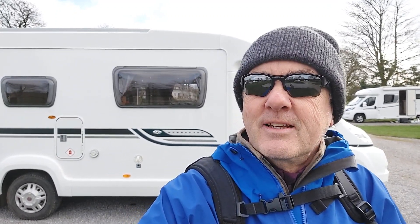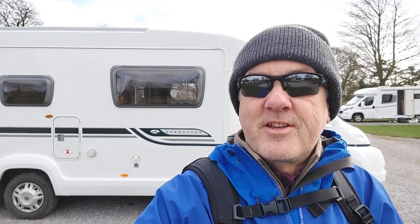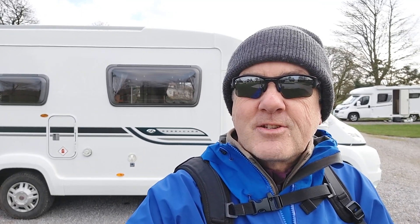Hello folks, I hope everybody's good. Welcome to Bentley on Tour. This van behind me is Bentley, my Bessercar E540, which is 13 years old now, and I'm Martin, and we like to get out and about, see castles, coasts, countryside, and that's where we are today.